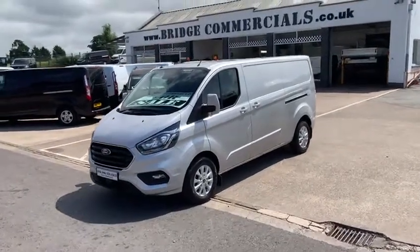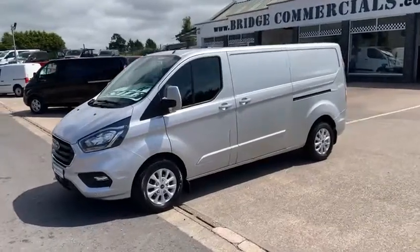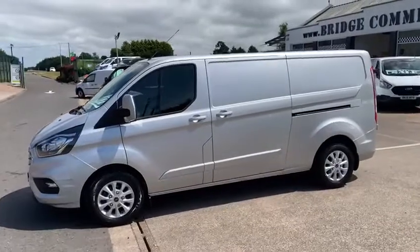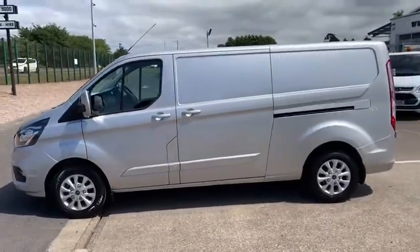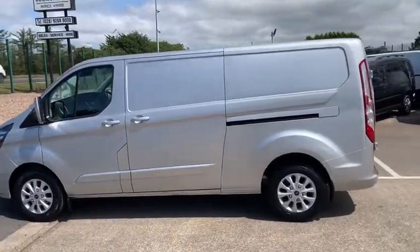Hello and welcome to Bridge Commercials of Hillsborough, one of Northern Ireland's largest leading light commercial vehicle specialists. We're situated on the front of the Belfast-Dublin Road dual carriageway — approximately four miles from the Sprucefield roundabout at the M1 intersection.